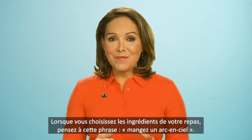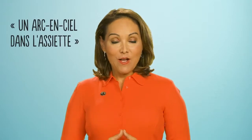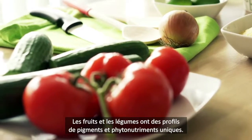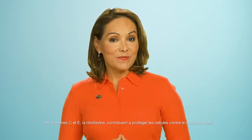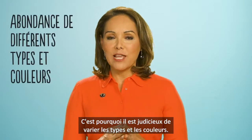When choosing what to eat on any particular day, remember the phrase: eat a rainbow. Fruit and vegetables have their own unique pigments and phytonutrient profiles, but their level of antioxidant activity varies too, which is why it's a good idea to eat an abundance of different types and colors.